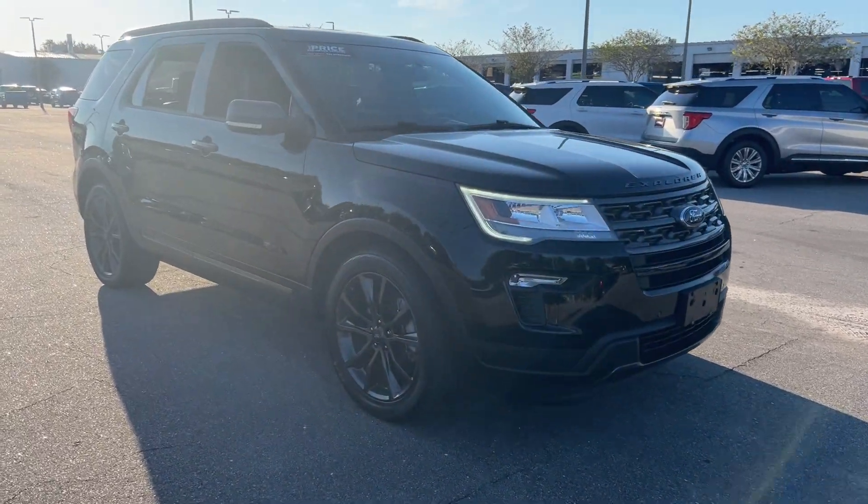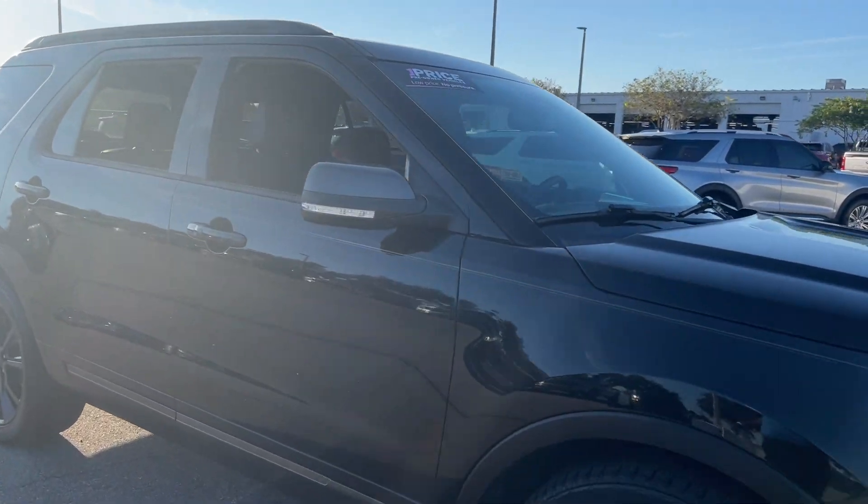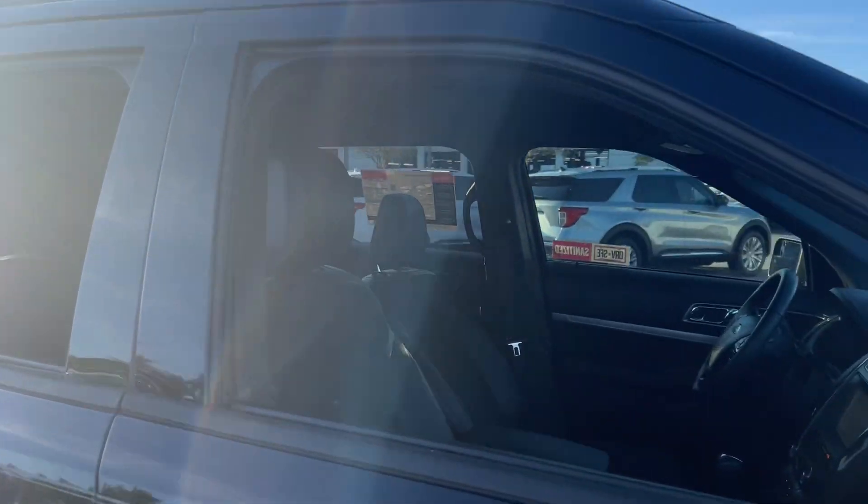This is a 2018 Ford Explorer XLT, black over black interior.